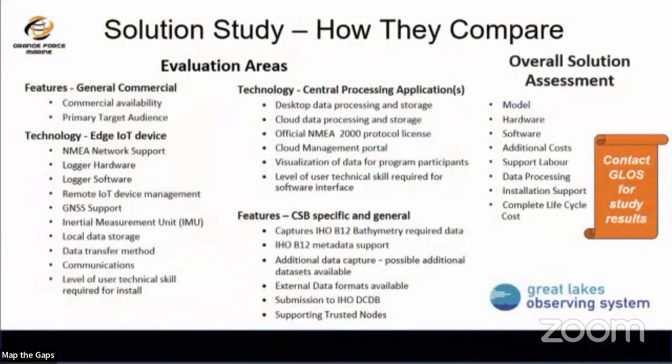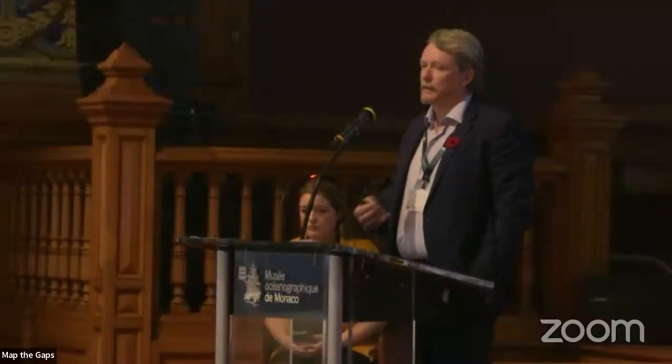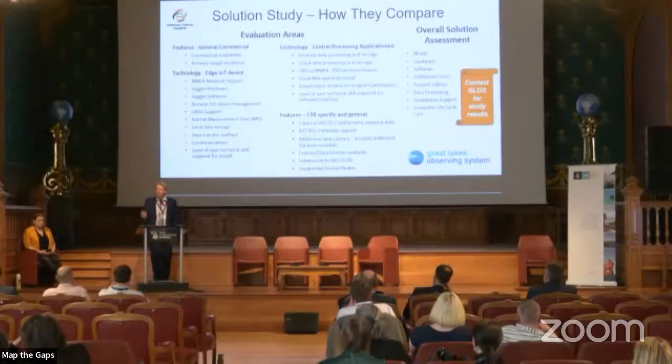We also did a study for GLOSS evaluating how the solutions compare. We evaluated all the loggers and complete IT solutions to give feedback on what's best for different situations, because what's good for one person isn't necessarily good for another. Reach out to Tim — he'll be happy to share those results.